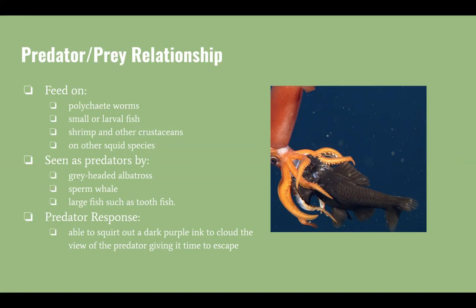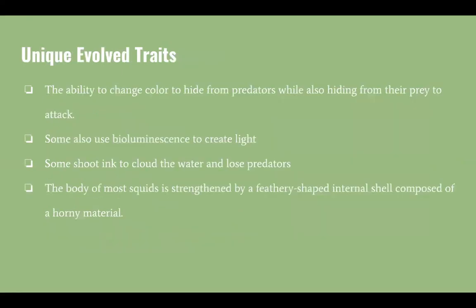Some unique traits squid have include their ability to change color to hide from predators and to hide from prey when attacking. Some squid also use bioluminescence to create light. As mentioned, some shoot ink to cloud the water to lose predators. Lastly, a special trait squid have is their strengthened internal shell, which is composed of a horny material.